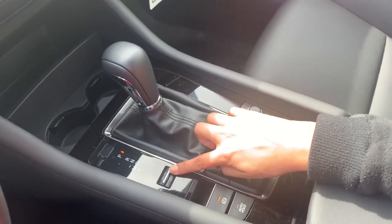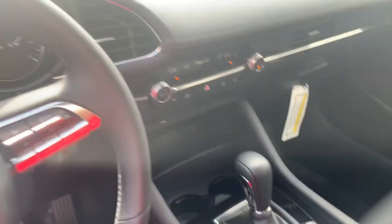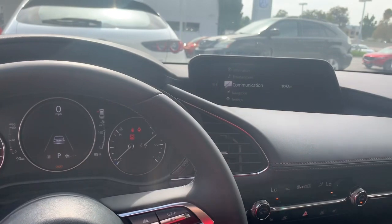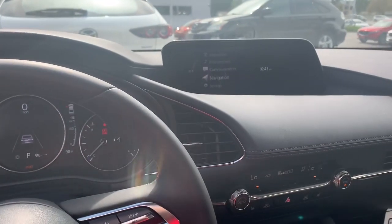You also have sport mode, which gives you more of that zip if you want to pass semi trucks, catch the flow of traffic, or just want to feel the zoom-zoom.